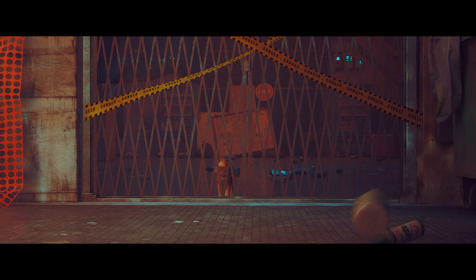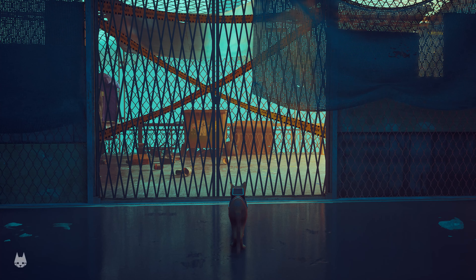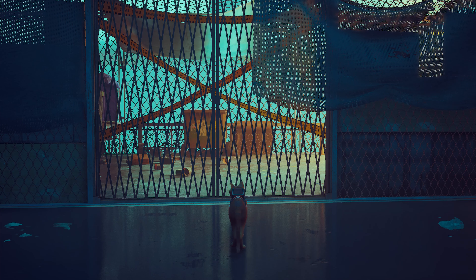We triggered an alarm — that's not good. Let's get out of here as quick as we can. We have fully alarmed sentinels chasing us. We need to catch up with this van and get on the back before they catch us. Can we catch up to them? Nice — we did it.